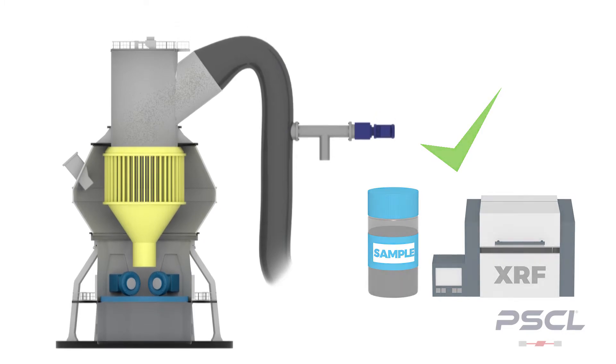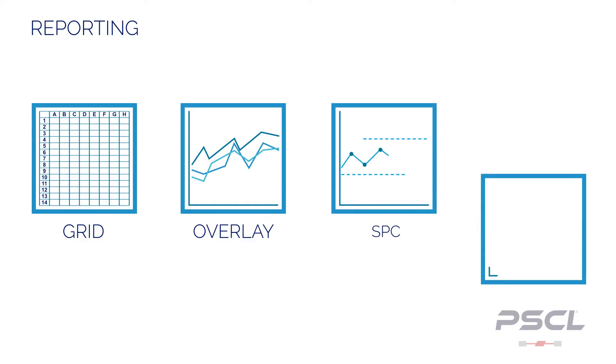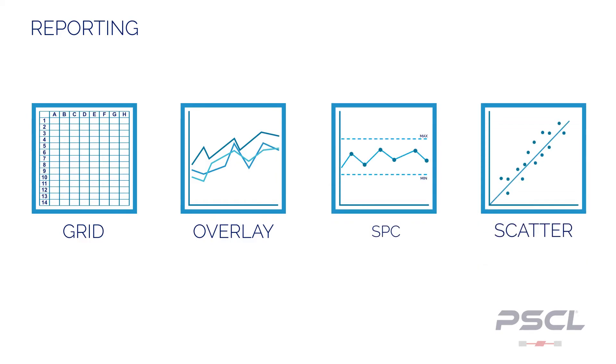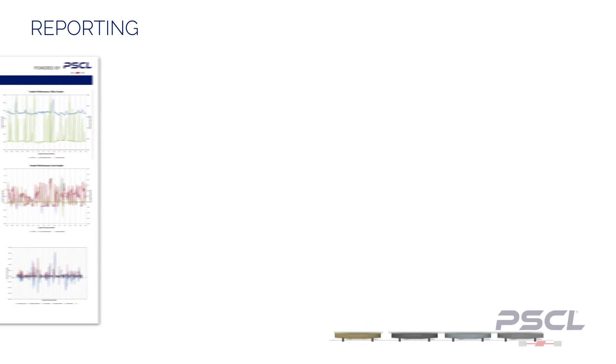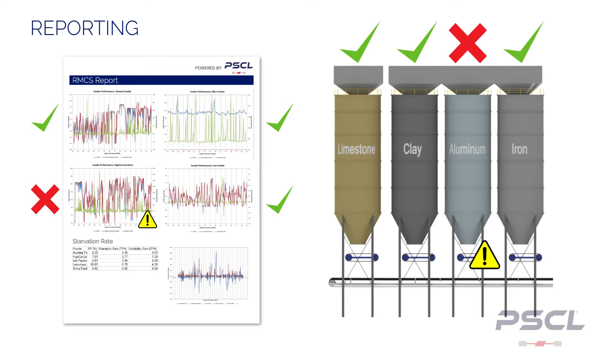Built-in reporting can display data in the form of grid, overlay, SPC, and scatter charts. Additionally, RMCS supports the ability to generate monthly reports to ensure your feeders and analyzers are working at peak efficiency. This acts as a report card, allowing you to see your current performance and determine if action is required for your process.